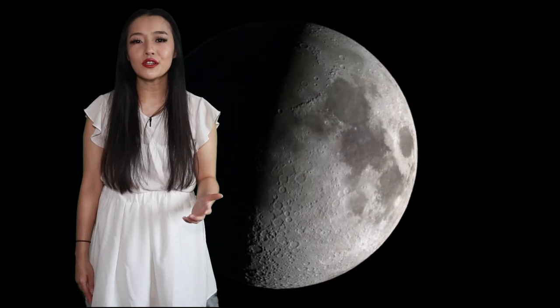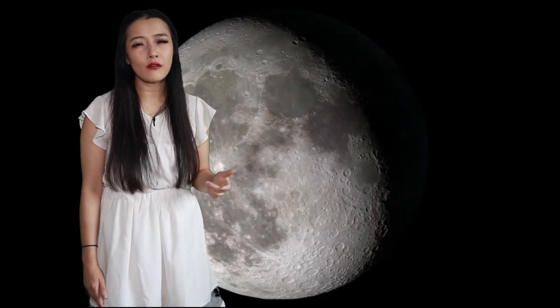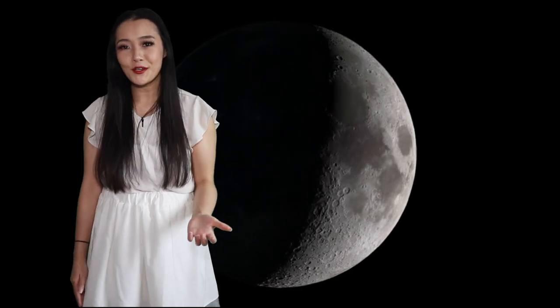On Venus, there's a moon that also seems to disappear, although not for the same reasons. In this week's video, we're going to be talking about the mystery of Venus' moon.